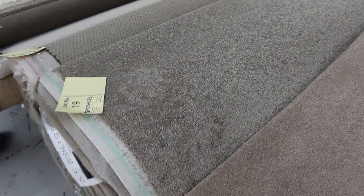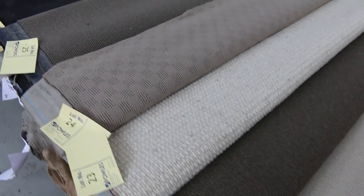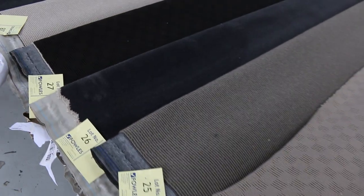Lot 19 is another nice one — that's going to be 16 metres, so that'll do maybe three or four bedrooms. And you could pay as little as $25 a broad loom metre for that. Really nice as well.